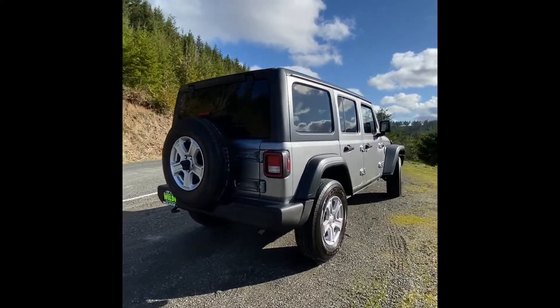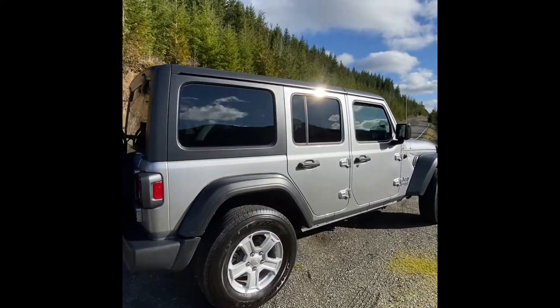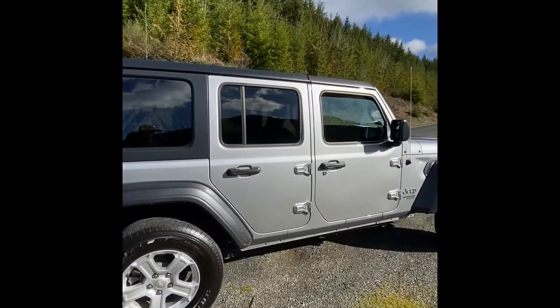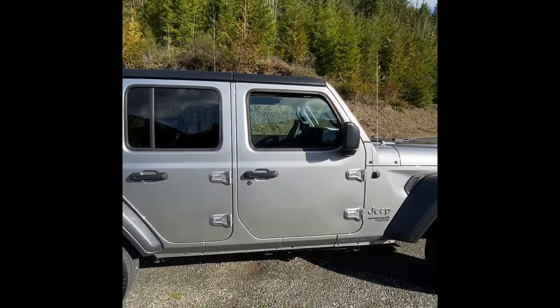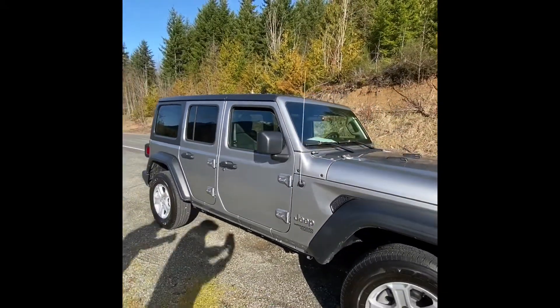Hey everybody, Alex here at Wilder Auto and I wanted to show you my top used vehicle pick for today. Here we have the 2018 Jeep Wrangler Limited. This vehicle can easily take you anywhere with its four-wheel drive capability, four-cylinder turbo engine, and its automatic eight-speed transmission.